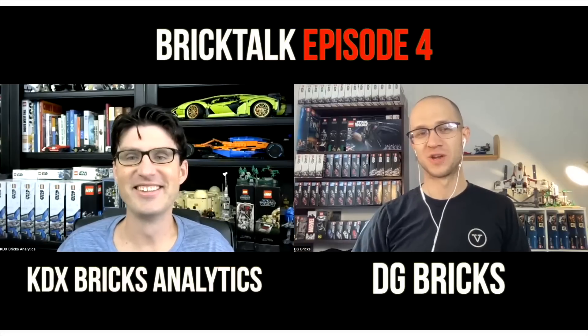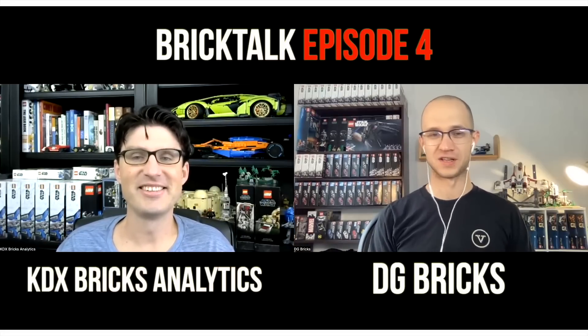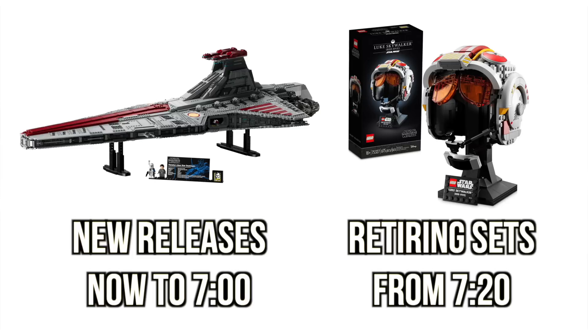What is going on viewers? Welcome to a slightly abbreviated episode 4 of Brick Talk with KDX Bricks Analytics. Today we're going to do some good set, bad set, and then we're going to talk later in the episode about how each of us are preparing for the end of the year LEGO investing rush. Let's get into it.